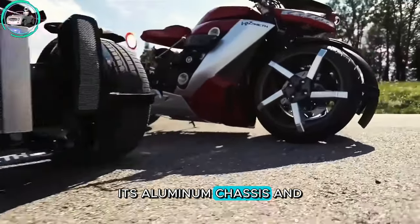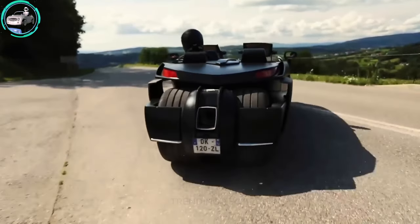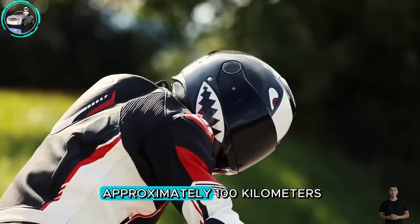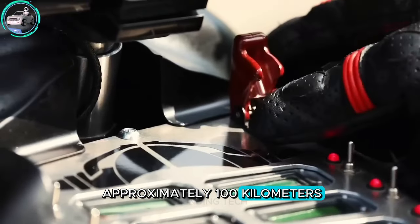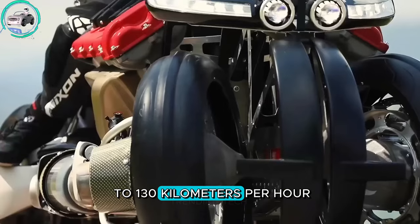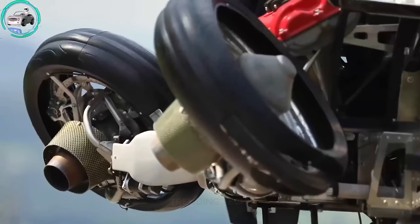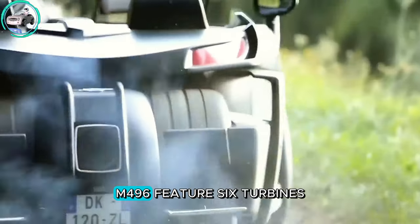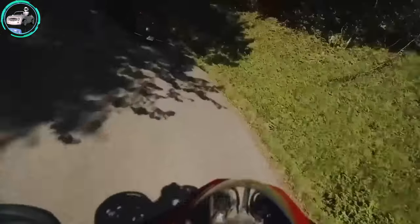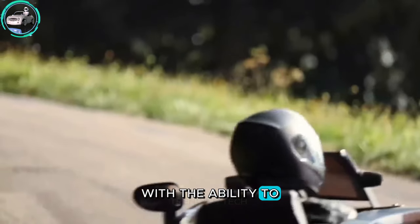Its aluminum chassis and carbon fiber body contribute to its airborne potential, fueled by a lithium battery with an impressive road-legal range of approximately 100 kilometers and speeds reaching up to 130 kilometers per hour, thanks to electric motors in the wheels. The Elmav ELM 496 features six turbines and hidden fuel tanks, presenting a sleek V8 Italian aesthetic with the ability to take off vertically.